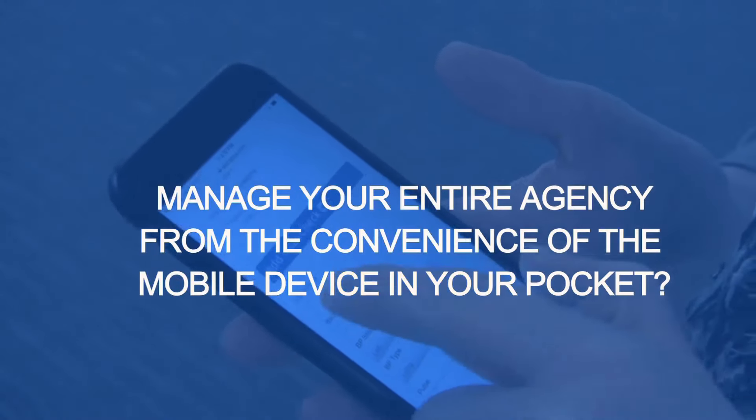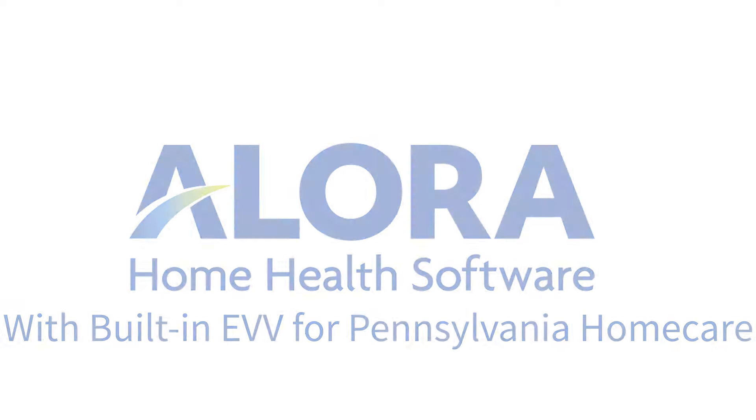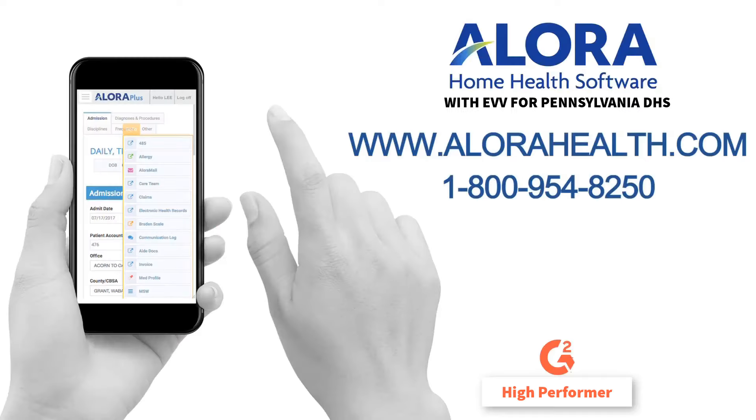Where technology, ease of use, and compliance meet. And it's built right into Allora. For more information or to schedule a no-obligation demo of electronic visit verification, call us today.